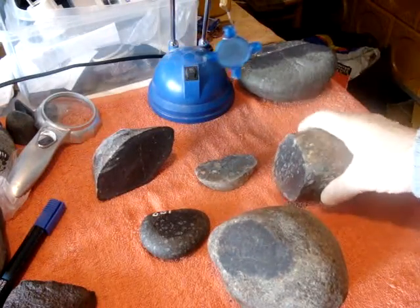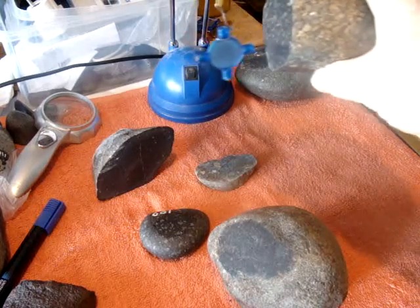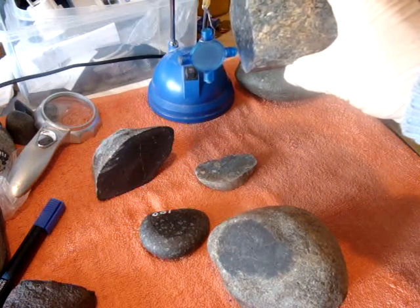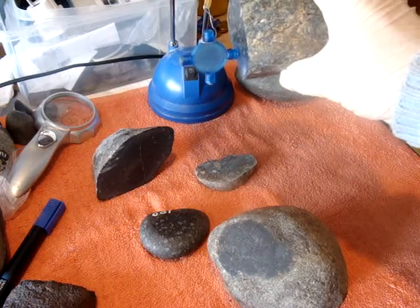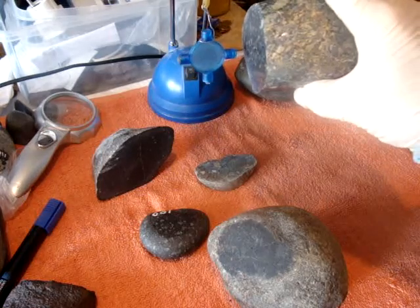Next one is this one. It's a very lovely Breccia — I like it, very nice. It's in places not attracted to the magnet whatsoever. But where is the dark, black stone, for example?